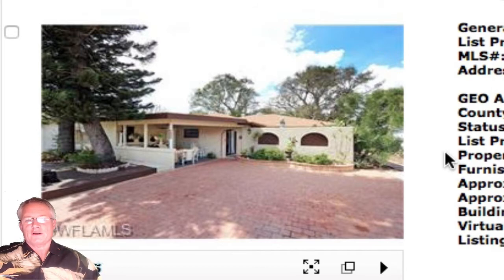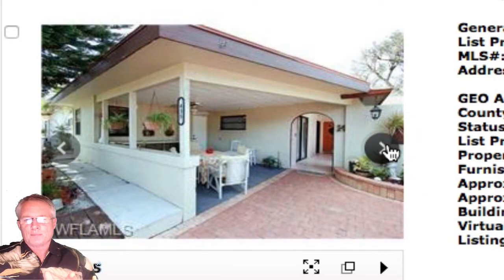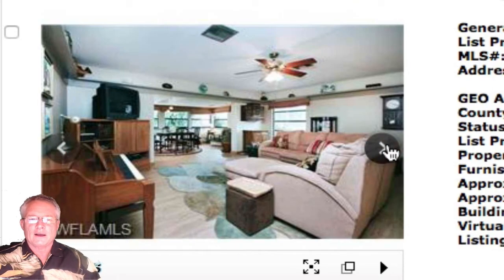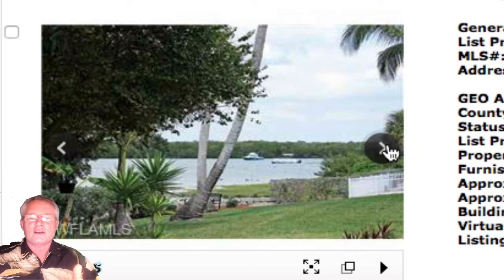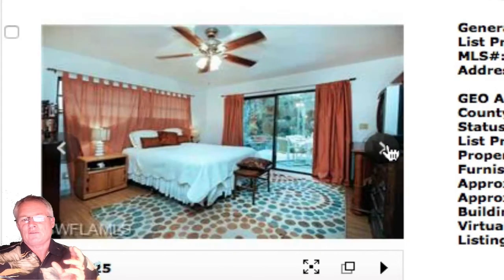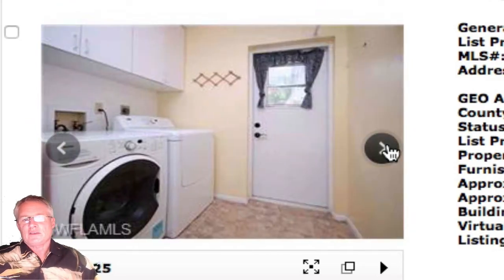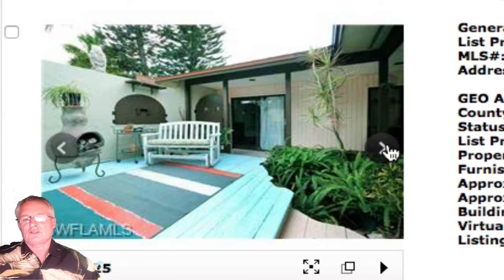This home is on Donora Boulevard in Shell Mound Park on Fort Myers Beach — a three-bedroom, three-bath originally built in 1981. It has deeded beach access in the sought-after Shell Mound Park area. You'll step out your back door to one of the largest preserves on the island, with the bay just steps away for fishing, boating, paddleboarding, kayaking, or canoeing. Boat dockage is available at nearby marinas. I don't expect this one to last more than a week or two at $369,900.